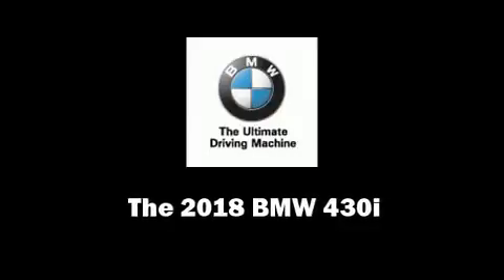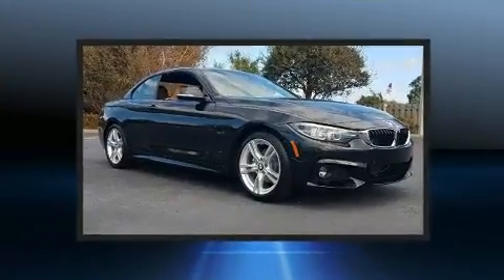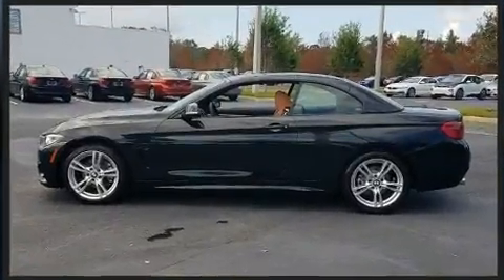Climb inside the 2018 BMW 430i. This two-door, four-passenger convertible provides a satisfying ride for all passengers. BMW made sure to keep road handling and sportiness at the top of its priority list.